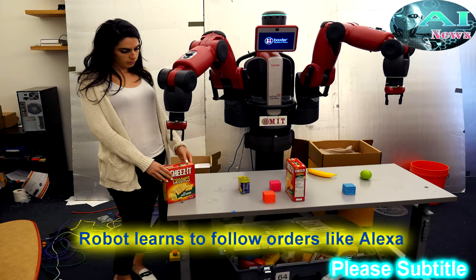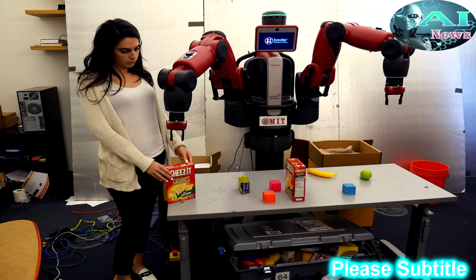Robot learns to follow orders like Alexa. ComText, from the Computer Science and Artificial Intelligence Laboratory, allows robots to understand contextual commands.